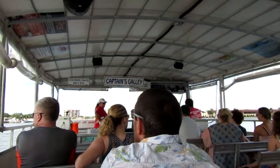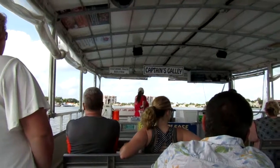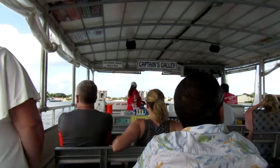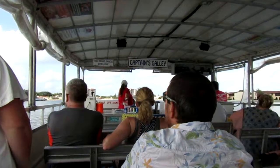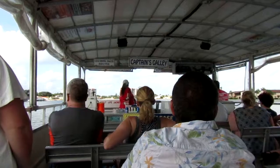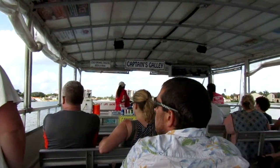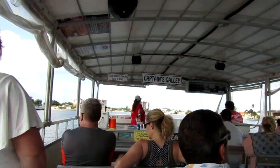Straight out in front of us, where you get to those condominiums, that's the northernmost town of St. Pete Beach. If we were to bear off to the right up there at those condos, that would take us out into Blind Pass — a long, narrow stretch of water that separates St. Pete Beach from Treasure Island, and would give us access to the Gulf of Mexico from here.